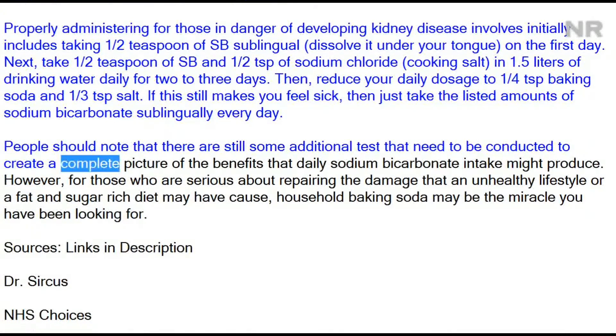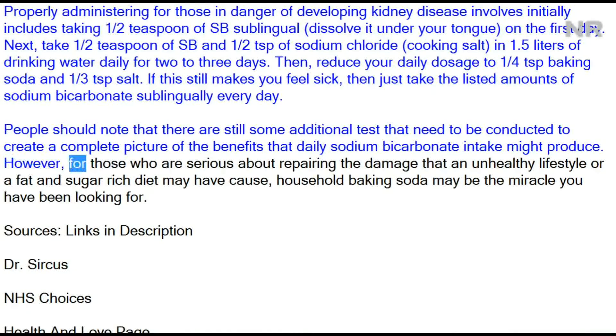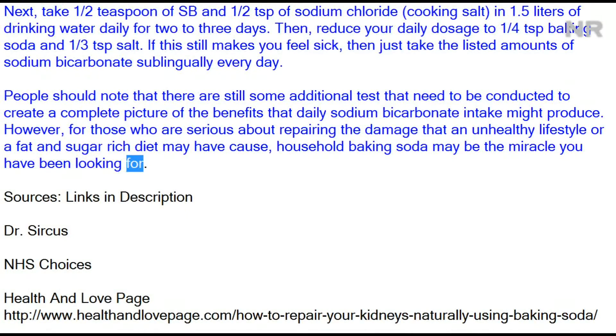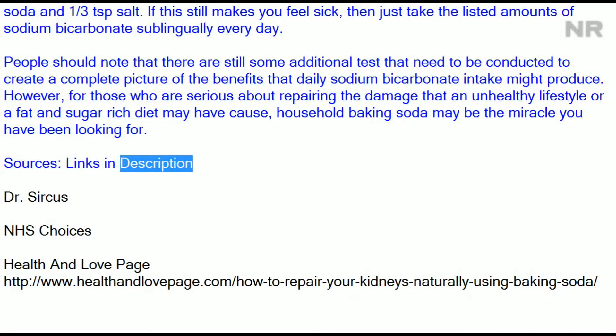People should note that there are still some additional tests that need to be conducted to create a complete picture of the benefits that daily sodium bicarbonate intake might produce. However, for those who are serious about repairing the damage that an unhealthy lifestyle or a fat- and sugar-rich diet may have caused, household baking soda may be the miracle you have been looking for.